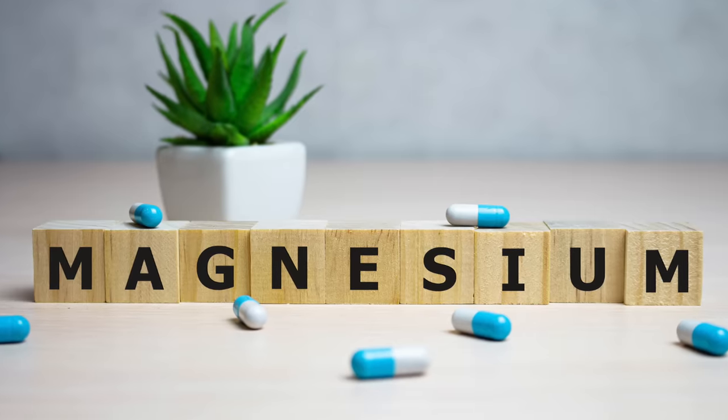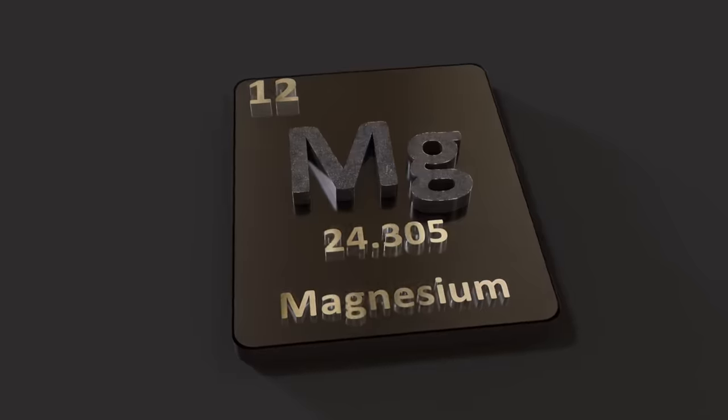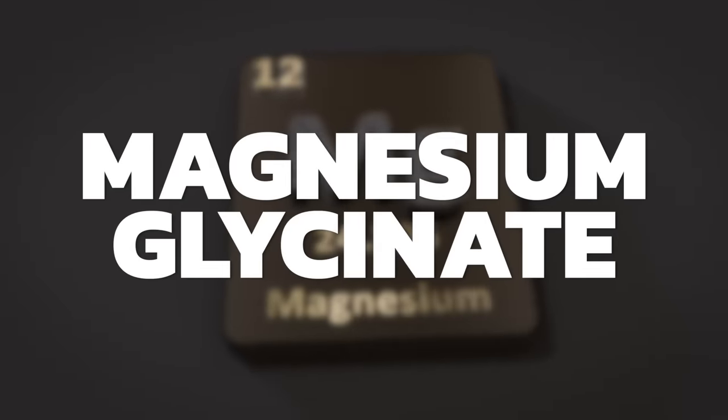The main takeaway from this video: it takes years for a magnesium deficiency to show up, and it also takes about a year for magnesium to be corrected in the body. The type of magnesium I would recommend is magnesium glycinate. There's another popular video I did on magnesium that I highly recommend you watch — I'll put it up right here.